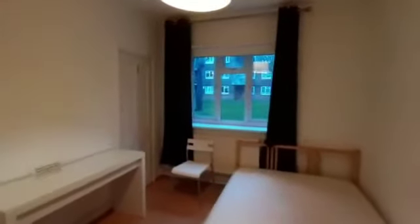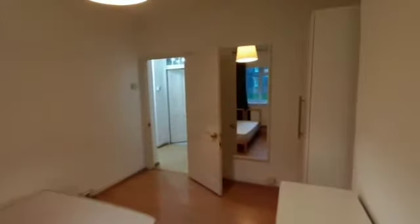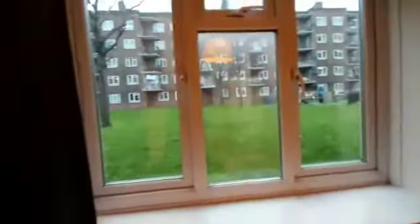Now onto the third and last bedroom. Again you've got the same kind of layout with the double bed, desk and chair, and views of the communal garden. Much like the other bedrooms, you also have a wardrobe. In addition to the wardrobe, this bedroom does come with extra storage space — a small closet which you can put things in.